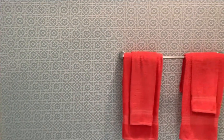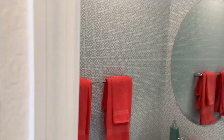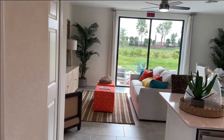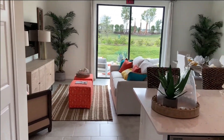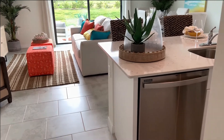This is a model home, so the decorator stuff will not come with it — like the wallpaper and the extra trim work on the walls. But basically everything else that you see — quartz countertops, stainless steel appliances, cabinets and all that — will come with it.